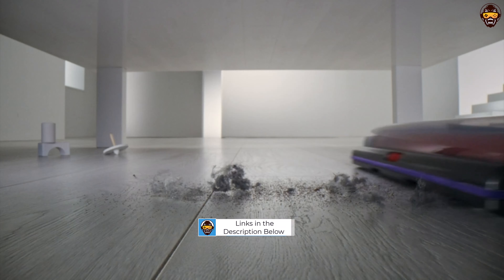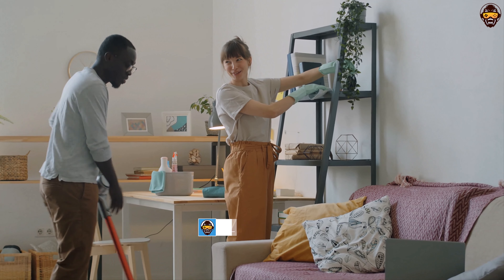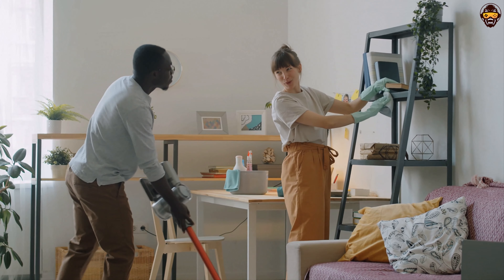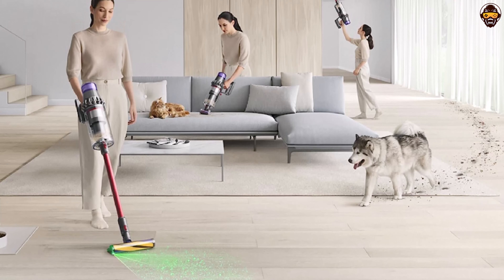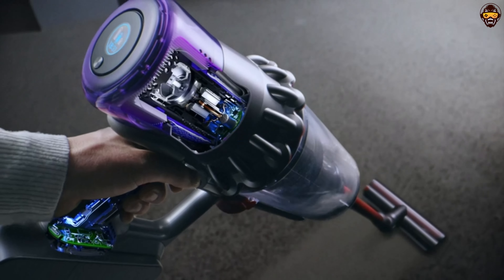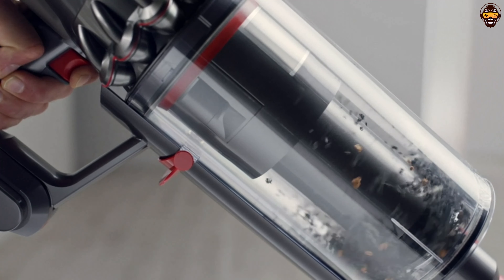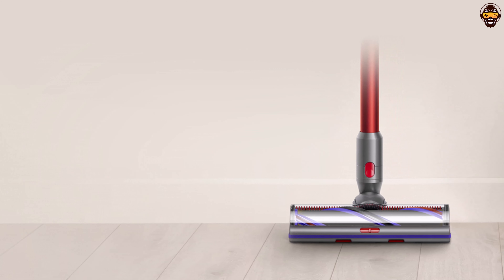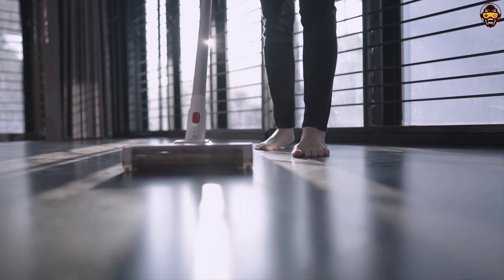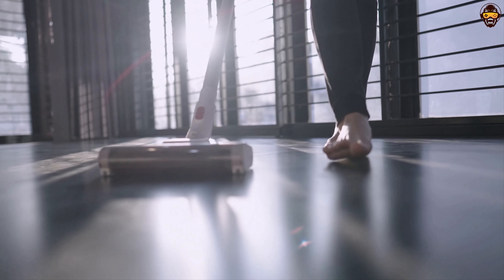The cordless design of the Dyson Outsize Plus offers unrestricted movement and convenience, allowing you to effortlessly clean from room to room without being limited by cords. The lightweight and ergonomic design further enhances maneuverability, making it easy to navigate around furniture and tight spaces. Equipped with advanced filtration technology, the Dyson Outsize Plus ensures that allergens and microscopic particles are captured, promoting a cleaner and healthier living environment. The hygienic bin emptying mechanism eliminates the need for direct contact with collected dirt and debris, making it a hygienic and mess-free process.